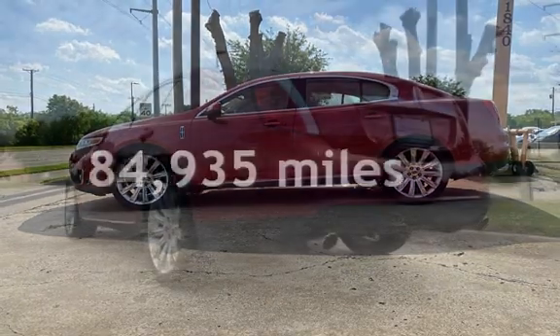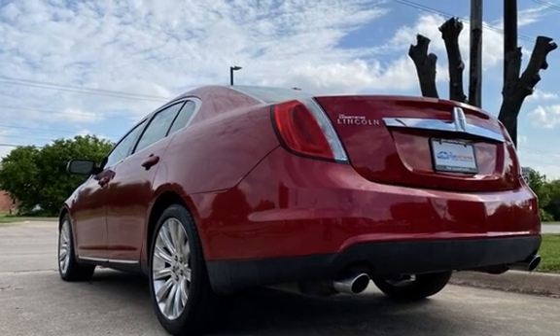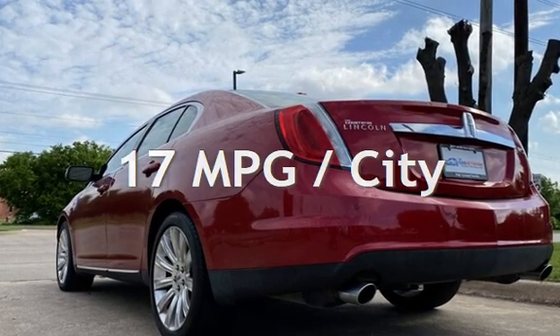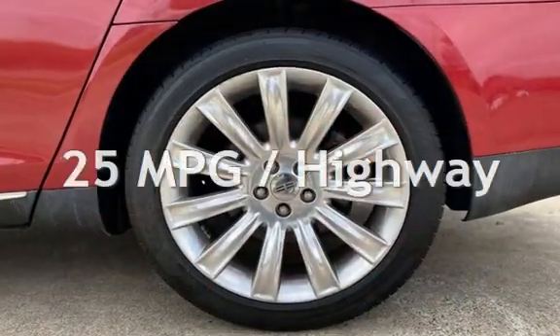This Lincoln has less than 85,000 miles on the odometer. Estimated fuel economy for this vehicle is 17 miles per gallon in the city and 25 miles per gallon on the highway.